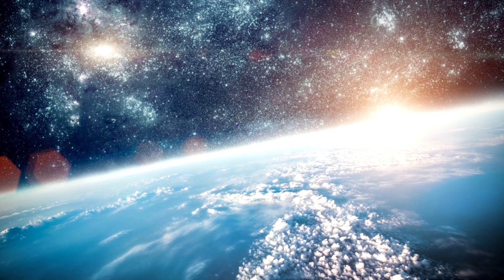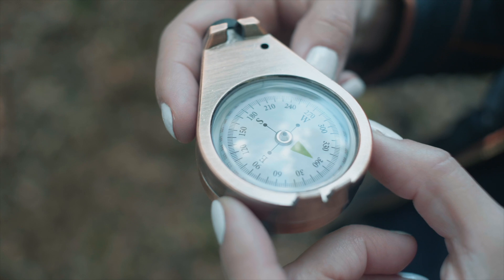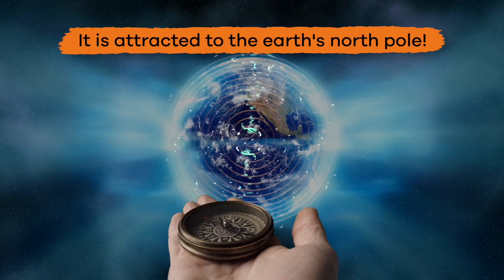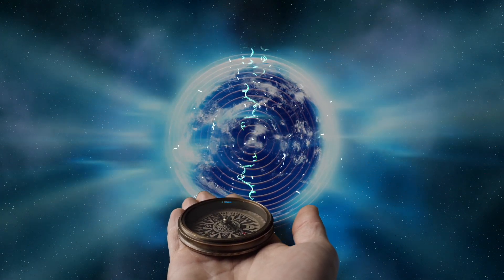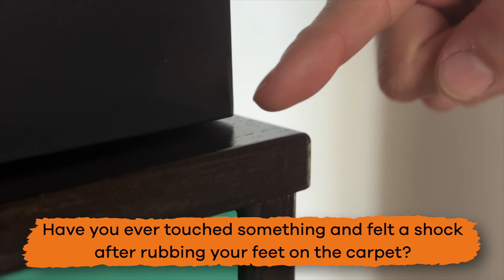The Earth also has a magnetic field. When you use a compass, the needle inside is a magnet with two poles. The needle always points north because it is attracted to the Earth's North Pole. Pretty cool, right?